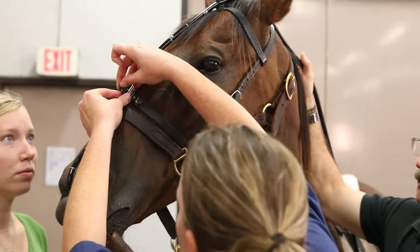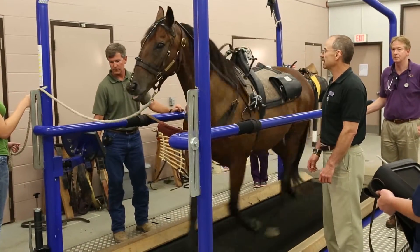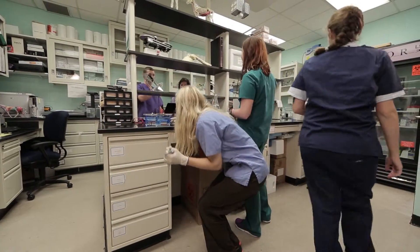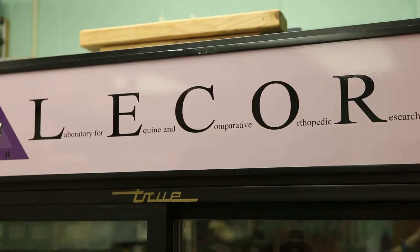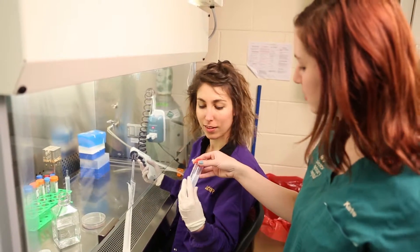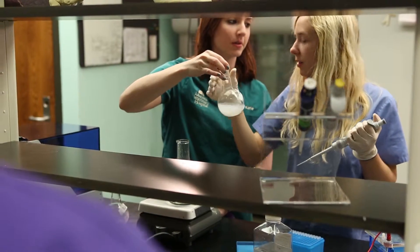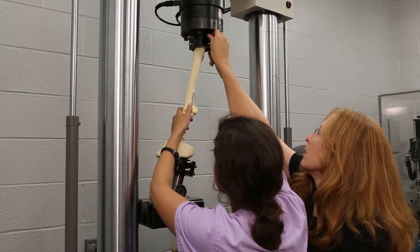We're the only facility in the region that has a dynamic endoscope. The Laboratory for Equine and Comparative Orthopedic Research, or LICOR, is state-of-the-art for the study of orthopedic injury and disease. Investigators study microstructure, gene expression, cell tissue culture, mechanical properties, and motion analysis.